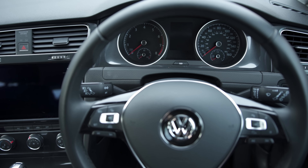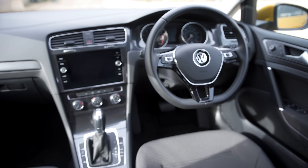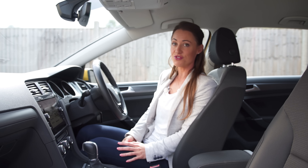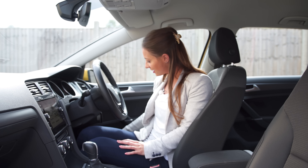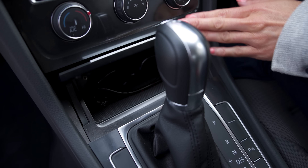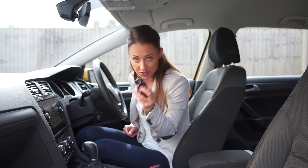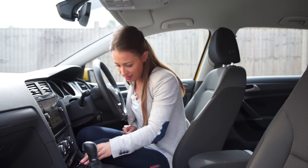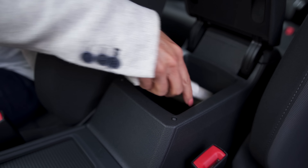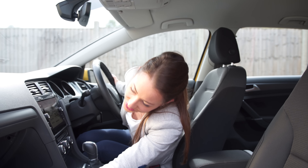If you go for SE trim level or above you get Apple CarPlay and MirrorLink, which allows you to use your smartphone's apps via the screen — meaning you don't need to pay extra to have built-in sat-nav. However, if you would like the in-car sat-nav then go for SE Navigation, or opt for the Discover Navigation Pro system which gets you a 9.2-inch touchscreen with gesture controls.